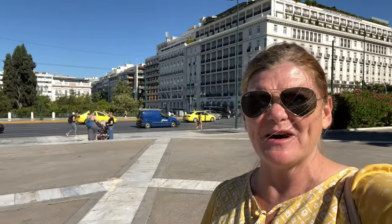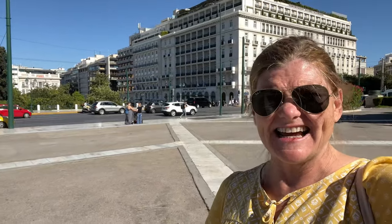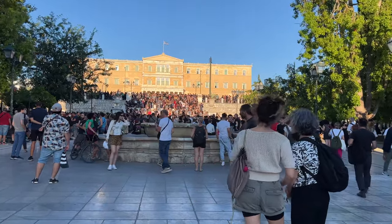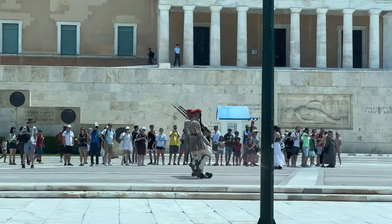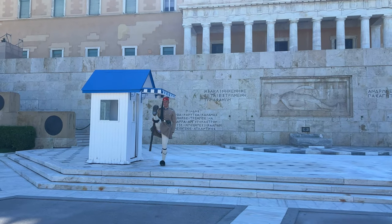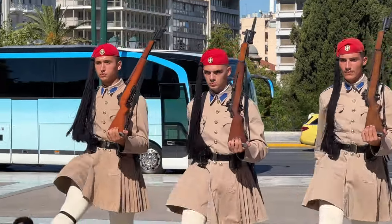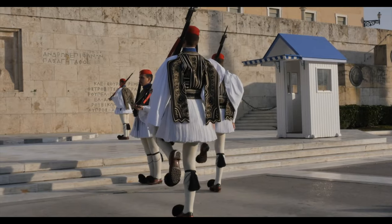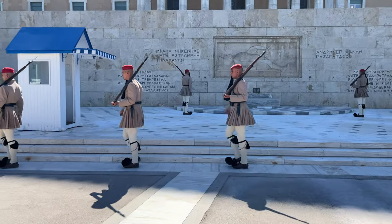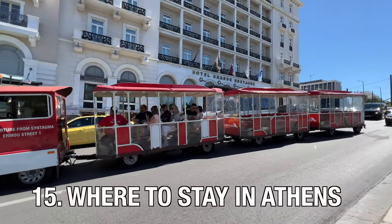We've come up to Syntagma Square at the top of the hour, and every hour of every day, 24 hours a day, is the changing of the guards. Also known as Constitution Square, Syntagma Square is a lively square in Athens and the location of the Parliament buildings. Guards dressed in traditional uniforms stand guard over the Tomb of the Unknown Soldier 24 hours a day, with the larger ceremony taking place on Sundays at 10 a.m. It's a great place to make a base when exploring the Greek capital.